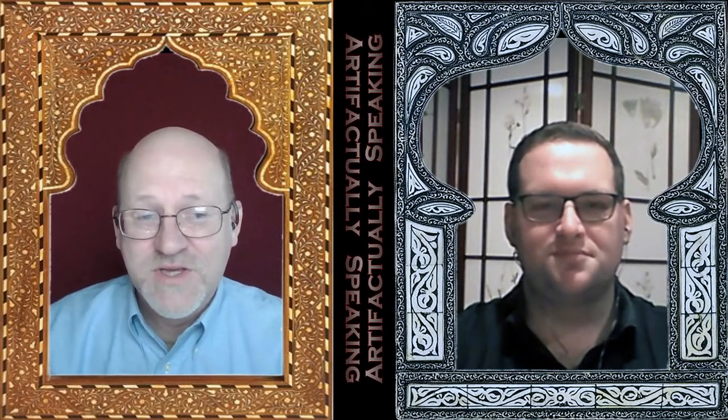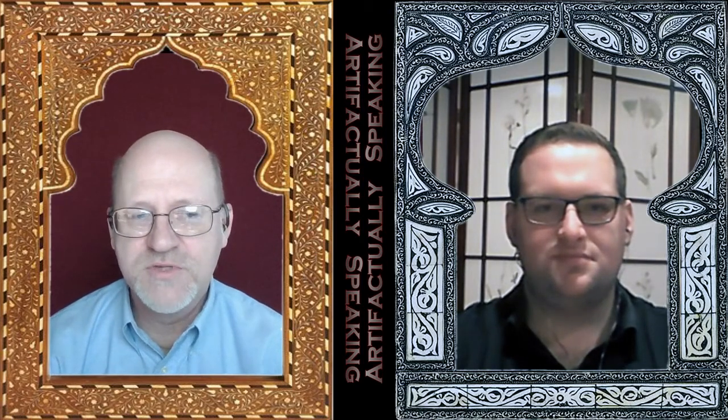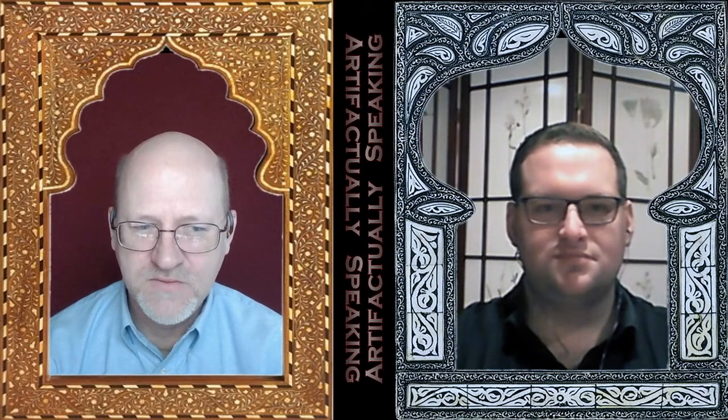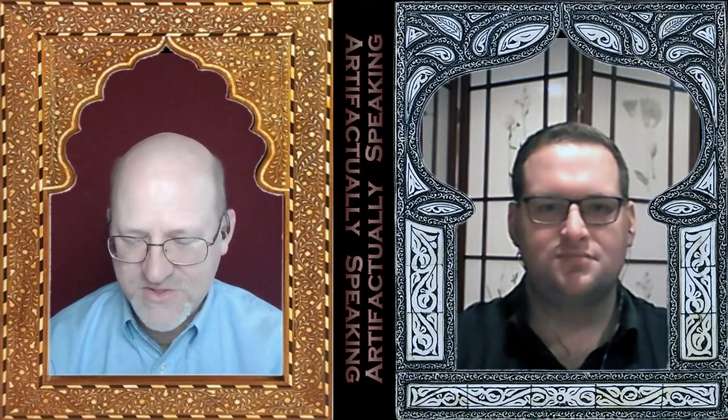It's time once again to look at two more artifacts. Objects that are modified or used by humans are artifacts, even though we tend to use the word typically for really ancient stuff. But what we're doing is looking at more modern things and trying to use them as a focal point in history.